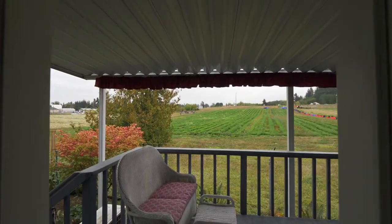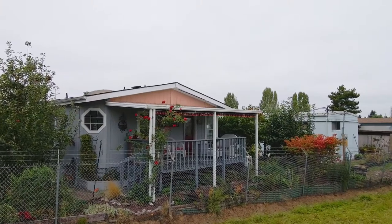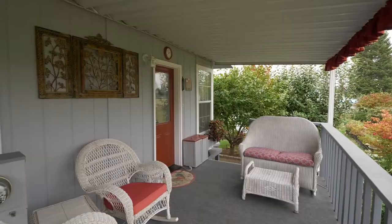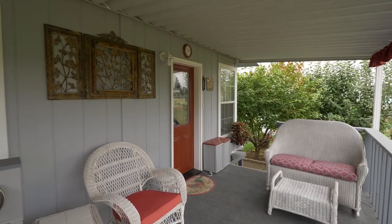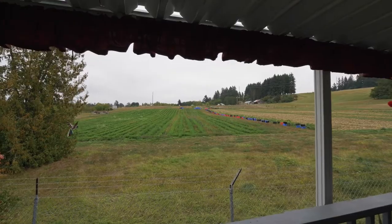From your covered deck, take in the view or entertain year-round. Other features include a new roof in 2011, skylights in 2016, and a new furnace and new heat pump in 2021.